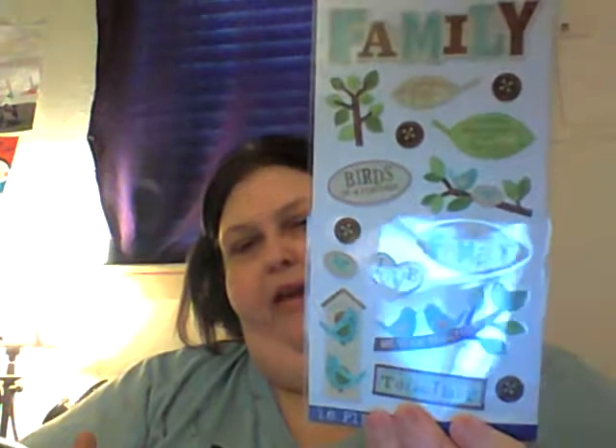We have mermaids. We have this one — it says 'together, we stick together, my family, love, birds of a feather, life, branches on a tree, family.' It's cute. I'm holding it this way because if I do it like that it's glary. So I love this one.